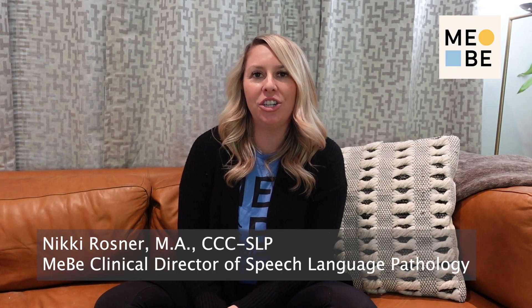Hey, baby family. My name is Nikki. I'm the Clinical Director of Speech-Language Pathology, and today I wanted to talk to you about how to help your child say more words.